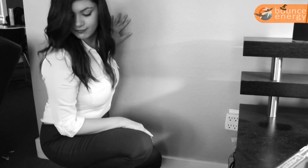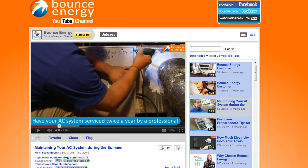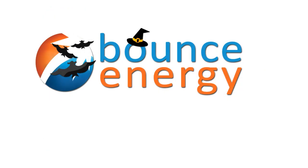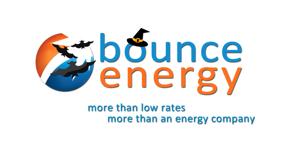By killing the energy vampires in your home, you can save even more on your monthly electricity bill. For more tips on energy efficiency in the home, visit the Bounce Energy YouTube channel and check out the Bounce Energy blog — Bounce Energy: more than low rates, more than an energy company.